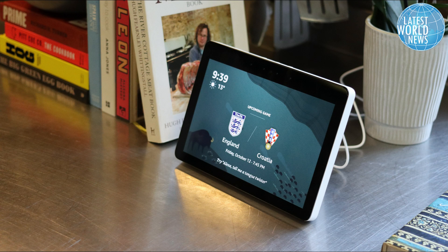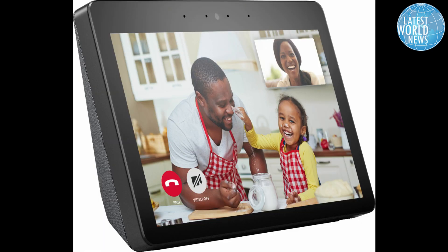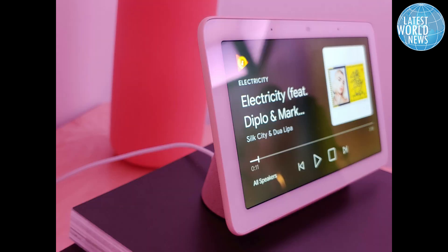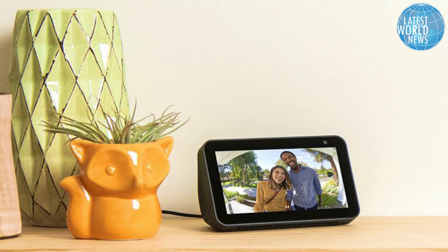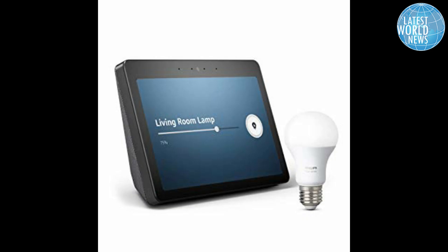Amazon also announced a brand new privacy feature coming to all Alexa-enabled devices. Instead of manually deleting your Alexa voice history, you can now say "Alexa, delete everything I said today" to wipe out your history for that day. You can also say something like "Alexa, delete what I just said." It'll also have a new Alexa Privacy Hub, which will act as a single information source on the settings of all your different Echo devices.